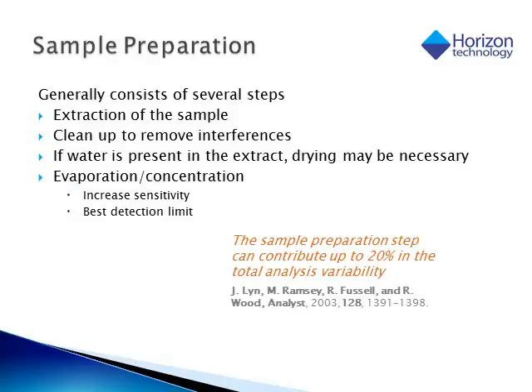We're going to concentrate on the sample preparation portion of the analytical process. Many times this consists of several steps. First, we have to be able to get our target analyte out of the sample matrix, which may require a liquid-liquid extraction or a straight solid phase extraction. If doing liquid-liquid, sometimes further cleanup is needed to remove additional interferences. If water is present, we may have to dry that extract. Many times, to reach our detection limits and increase sensitivity, we may have to do an evaporation or concentration step. In fact, sample preparation tends to be one of the most difficult parts of the analytical process, as it can contribute up to about 20% of the variability.